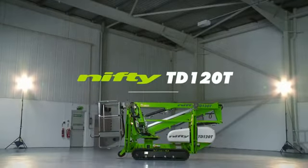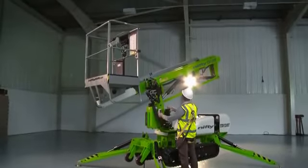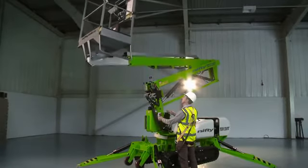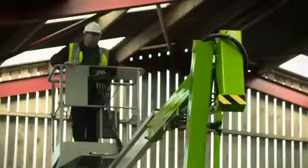This is the TD120T, a compact and manoeuvrable track mounted access platform from NiftyLift. It delivers an impressive working envelope with the advantage of a telescopic upper boom for supreme accuracy when positioning the platform.